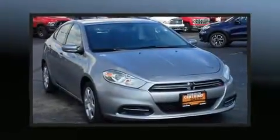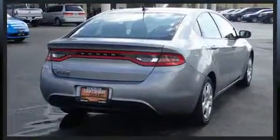Come test drive this 2016 Dodge Dart. This four-door, five-passenger sedan just recently passed the 20,000 mile mark. It features a front-wheel drive platform, an automatic transmission, and a two-liter four-cylinder engine.